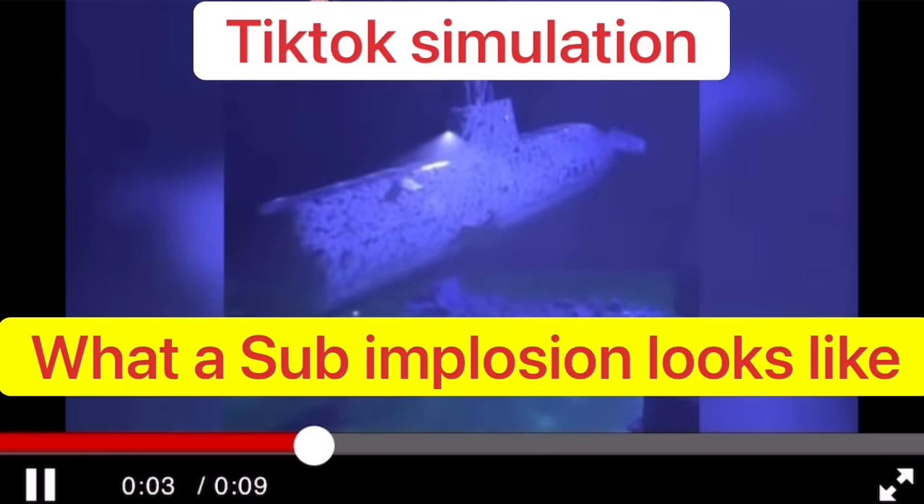If you are more interested in the OceanGate Titan topic, check out these two videos on my channel about the same topic. If you made it this far in the video, I hope you liked it — it would be awesome if you could subscribe to my channel. Hopefully I'll see you very soon in one of my other videos. Stay safe. Bye.